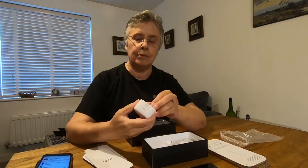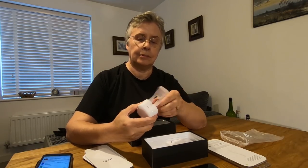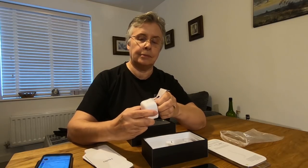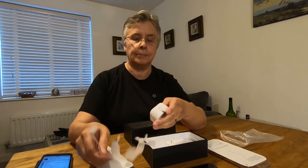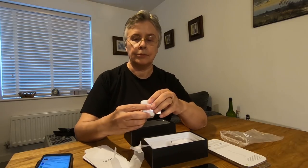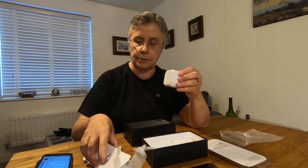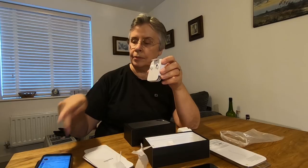That's a charger, I believe. Oh, there's loads of packing with these things. And they've got a fold-out. There's a lead in here somewhere. That's the headphone earbuds — well, they call them pods. Apple pods. But they're not wireless. No, I've already got those.